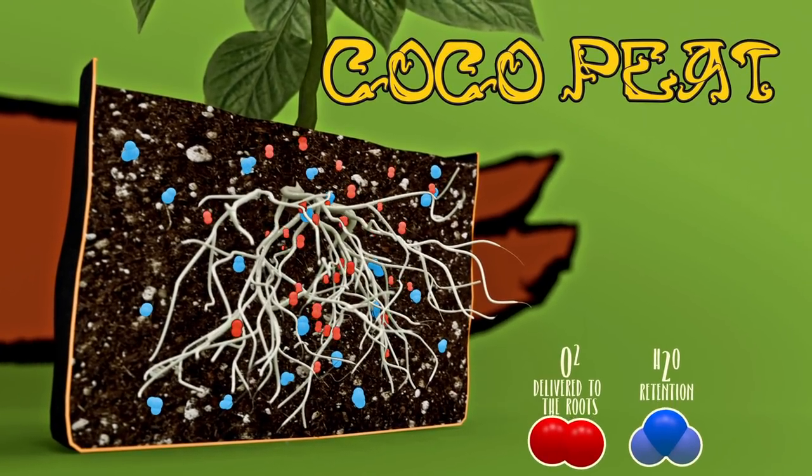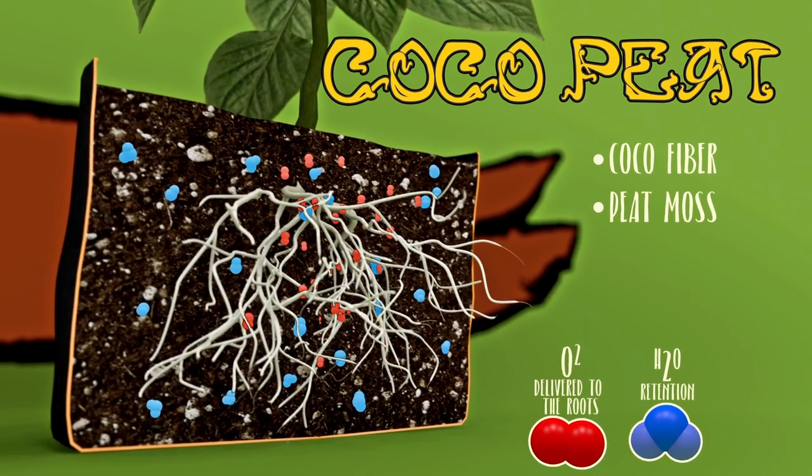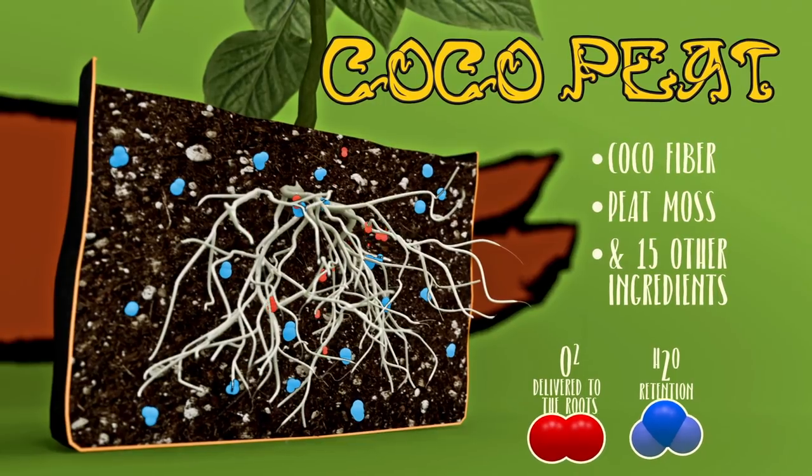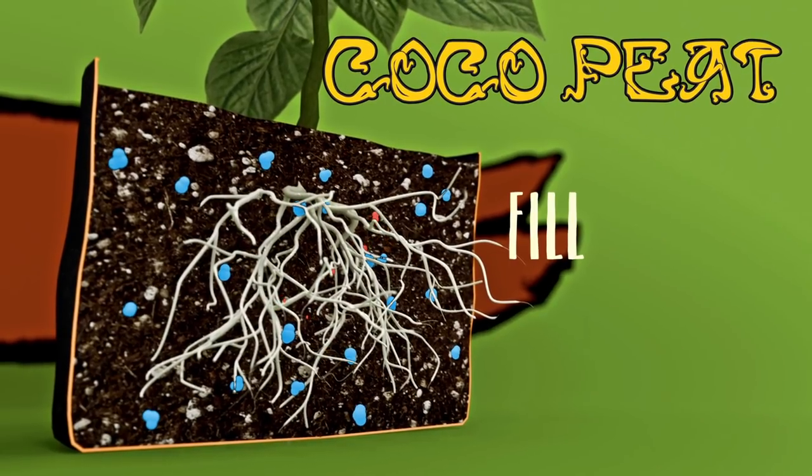Cocoa Peat is made up of a blend of cocoa fiber and peat moss, balanced for just the right water retention and nutrient delivery. Cocoa Peat has 15 different ingredients and comes pH adjusted, so it's ready to fill, plant, and grow.